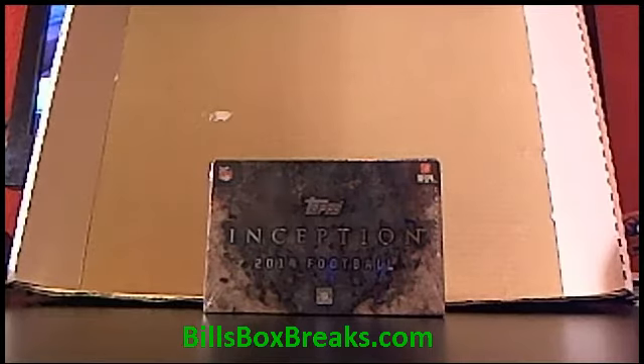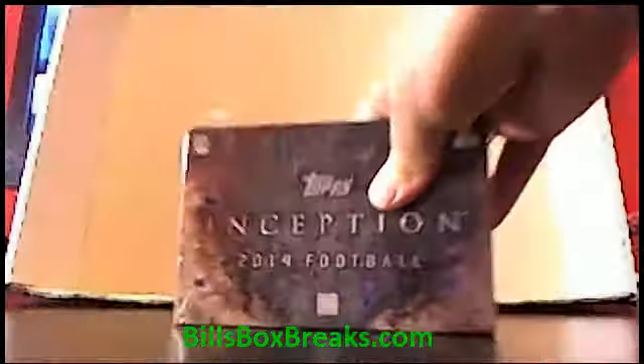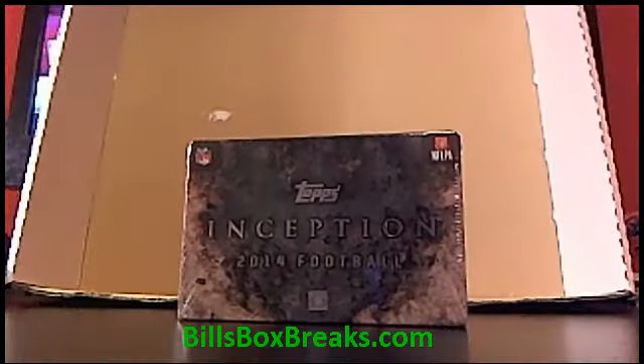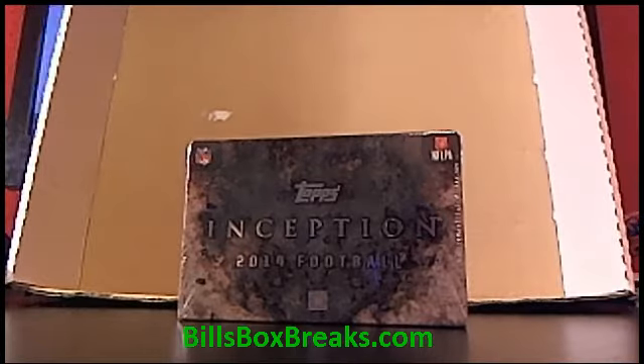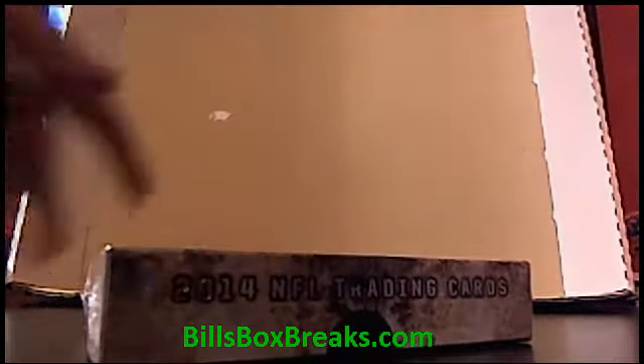Alright guys, this is Bill from BillsBoxBreaks.com. We're doing box number 3 of 2014 Topps Inception. Be sure to check out some of our nice options — we've got a whole cornucopia. About 6 boxes starting off: 2010 Crown Royal, 2010 Plates and Patches, 2011 Prime Signatures, 2012 Prime Signatures, 2014 Hot Rookies, and 2014 Topps Prime. So we'll get stuffed before we get stuffed on Thanksgiving.